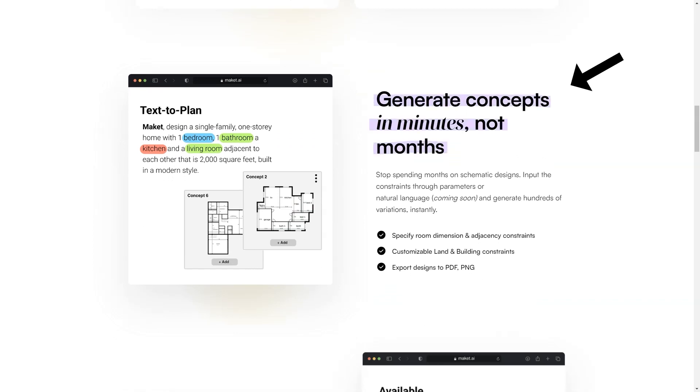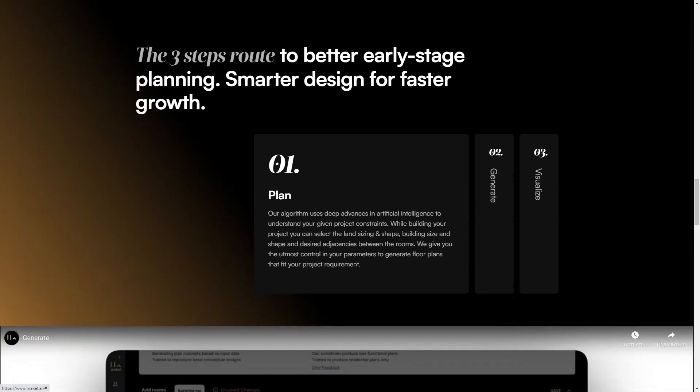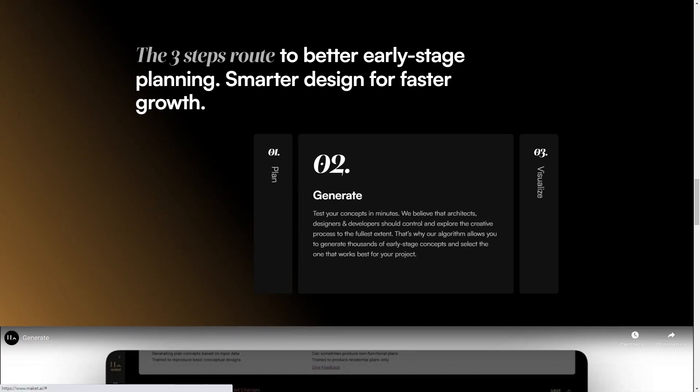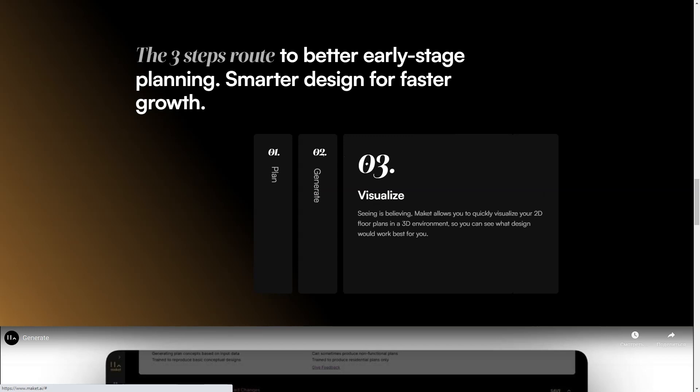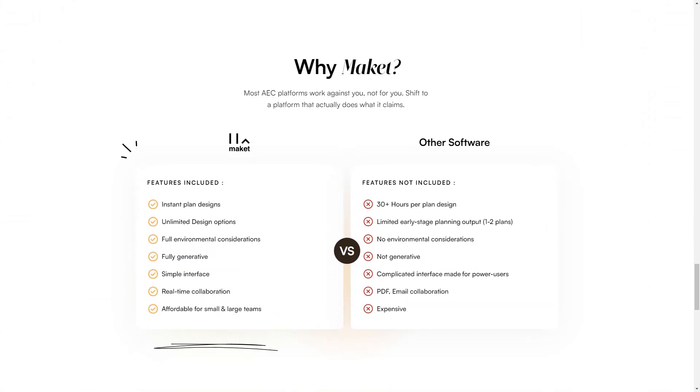This means you can create design concepts in minutes, not months, and instantly explore thousands of AI-generated floor plans. Makeit offers real-time collaboration so all stakeholders can work together on the same platform. It's perfect for small and large teams and incredibly user-friendly with a simple interface that's easy to navigate. Makeit also manages invoices, automates data entry and approval, and simplifies the architectural process by providing a more thoughtful design for faster growth.